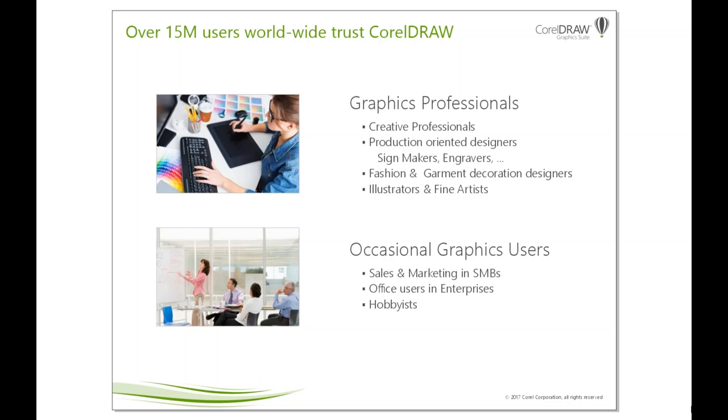We also have production-oriented designers, such as sign makers and engravers, who create car wraps, billboards, and specialty designs. CorelDRAW Graphics Suite is actually the leading graphics application in the production industries worldwide. Fashion and garment decoration designers use it extensively, as well as in the embroidery world. And a big group of users are also illustrators and fine artists. Overall, graphics professionals use the software for over five hours a day — it is their main tool and a very important part of their revenue stream.